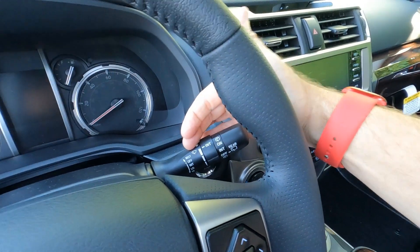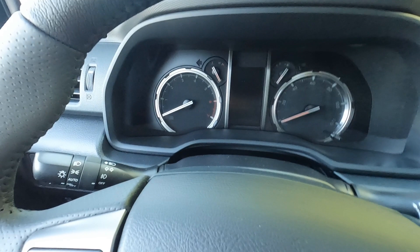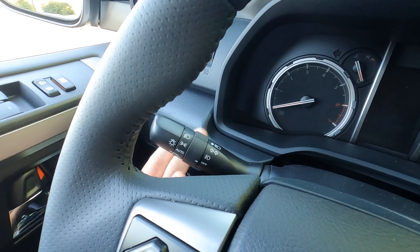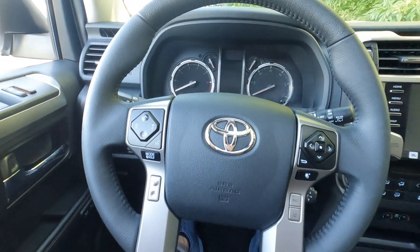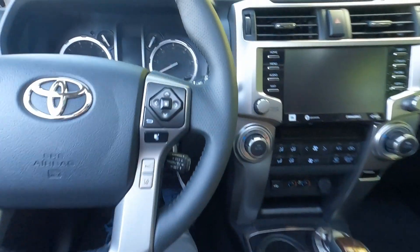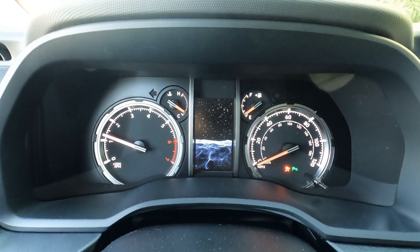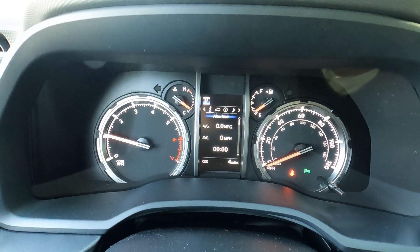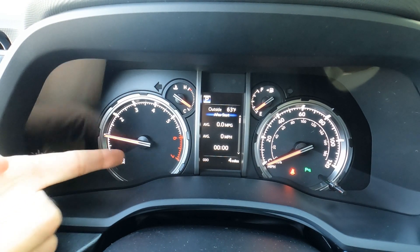Wiper controls handle both front wiper and rear washer/wiper with intermittent settings for both. Over on the other side are the headlight controls — auto on/off and auto high beams — and fog light controls. The gauge cluster is a white-on-black backlit cluster with cool red LED indicators, with the information center and fuel computer in the middle.